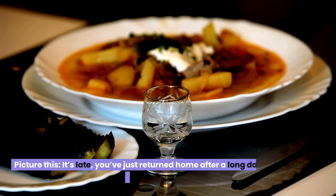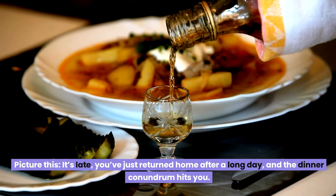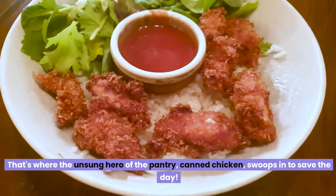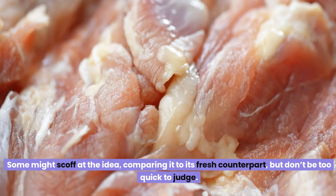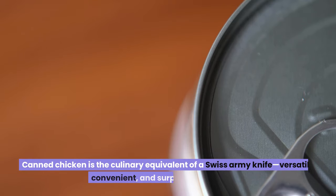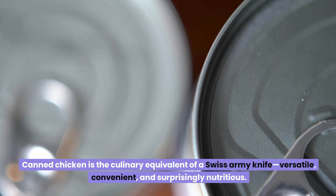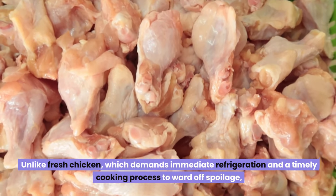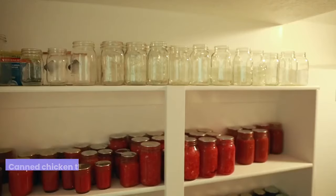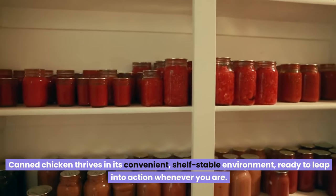Fourth, canned chicken. Picture this: you've just returned home after a long day, and the dinner conundrum hits you. That's where the unsung hero of the pantry — canned chicken — swoops in to save the day. Some might scoff at the idea, comparing it to its fresh counterpart, but don't be too quick to judge. Canned chicken is the culinary equivalent of a Swiss Army knife: versatile, convenient, and surprisingly nutritious. Unlike fresh chicken, which demands immediate refrigeration, canned chicken thrives in its convenient, shelf-stable environment, ready to leap into action whenever you are.